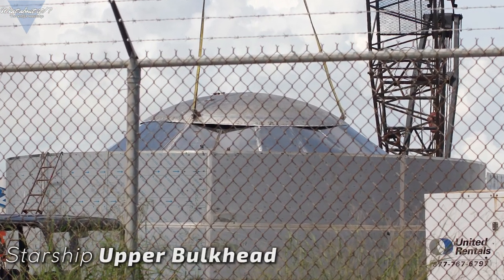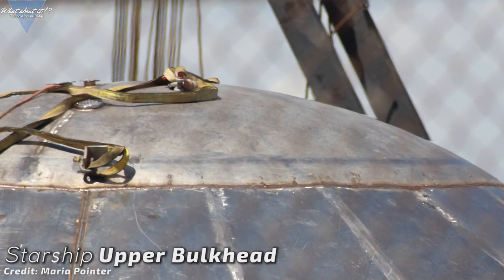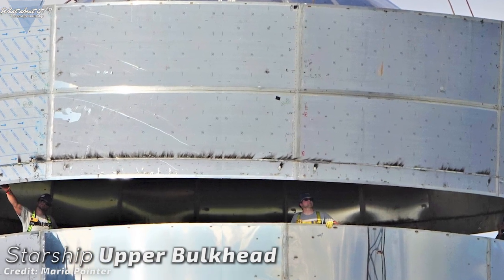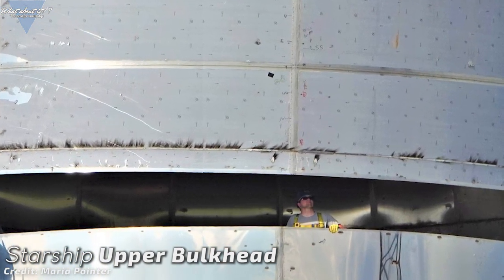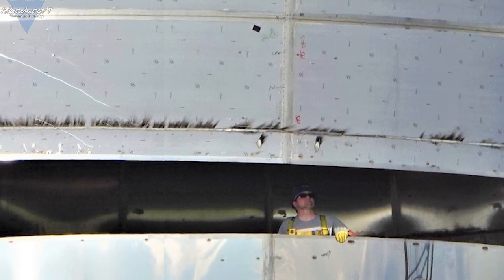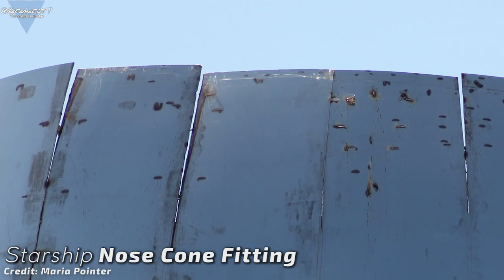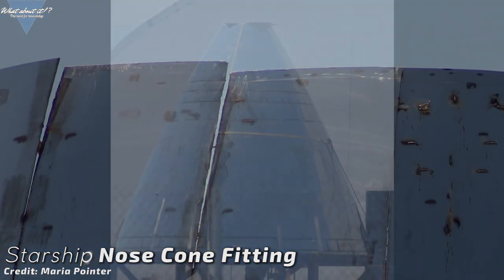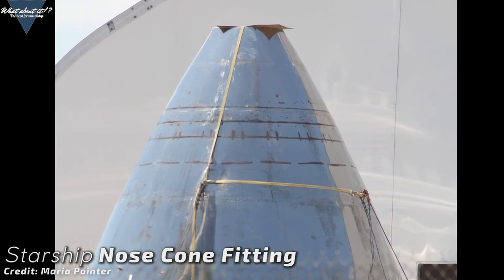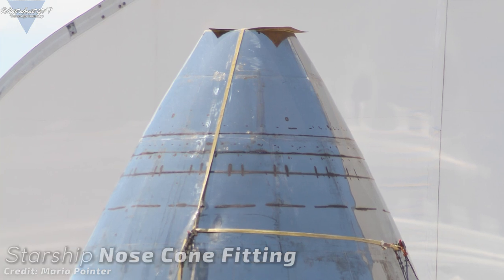Here you can see the upper bulkhead assembled and attached to a form ring to be lowered into the tank section and welded into place, which has already been done. This finishes the raw tank structure, with plumbing, electrical work, and probably lots of fine tuning still left to be done. The top of the fairing section needs lots of work as well, because it won't fit onto the top cone, which is also being worked on on the ground to perfect the shape. As soon as both pieces fit, we can expect the final stacking here as well.